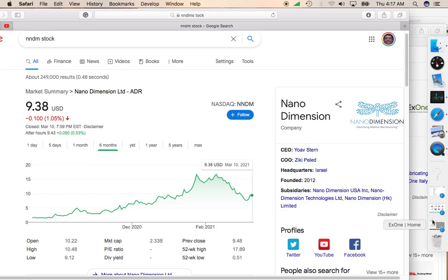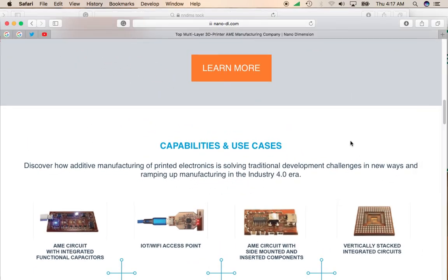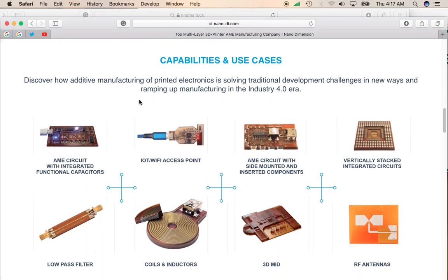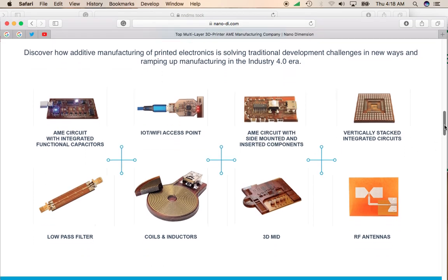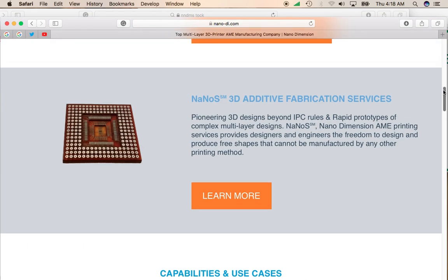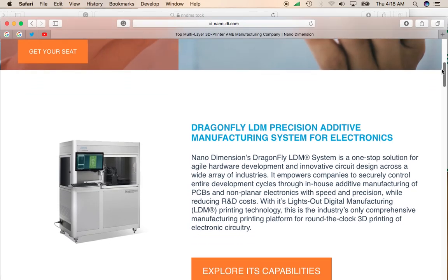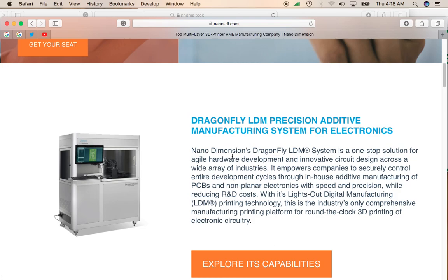What Nano Dimensions does is they basically print what they call additive manufacturing printed electronics. So they're involved in printed electronics, which is different from what X1 does. You can see there are a lot of different applications — everything from circuit boards to microchips. The Nano Dimensions Dragonfly machines will be able to print these out pretty quickly.